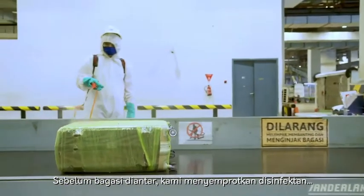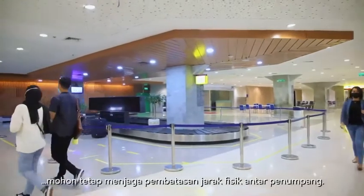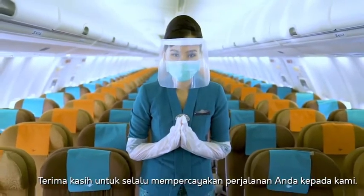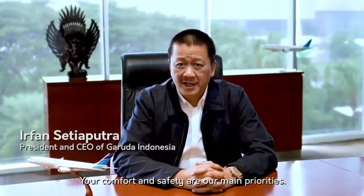Your baggage is sprayed with disinfectants before it is delivered to you. At the baggage reclaim, whilst you are still maintaining the physical distances between you and others, thank you for entrusting your trip to us. We are ready to welcome you back in the air.